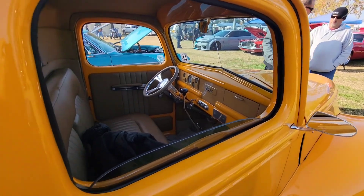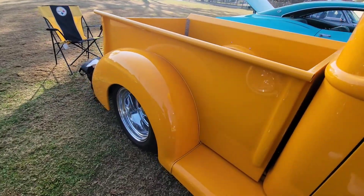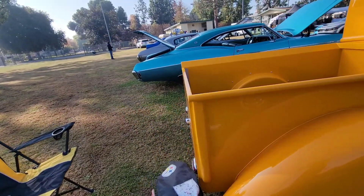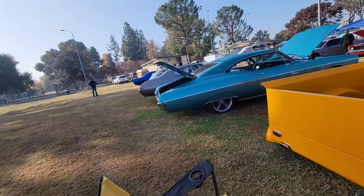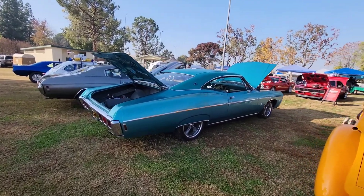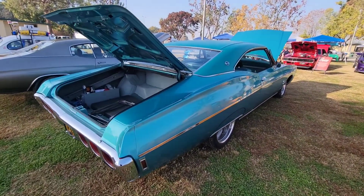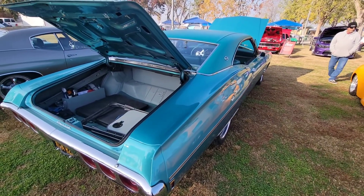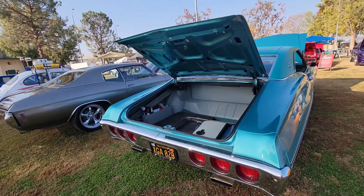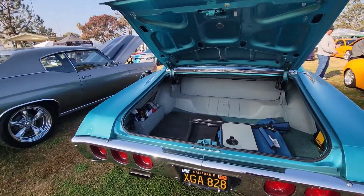If you guys are interested in buying classic cars, I always recommend it. I always tell everybody — whatever your desire in life is, just get it, because life's too short. You don't want to just have a normal car. Sometimes you just want to have some badass clean stuff, where people driving by think it's cool.